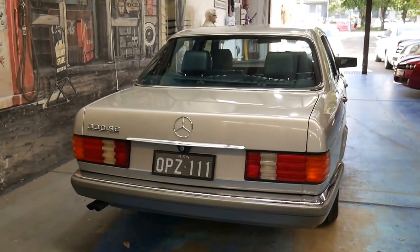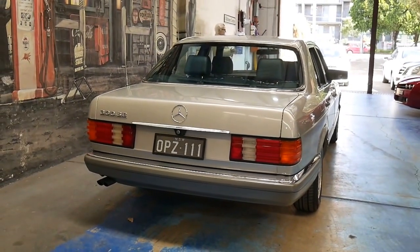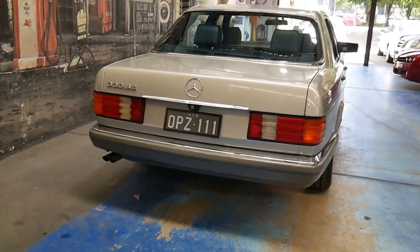This number plate OPZ111 is the number plate that was sold on this car when it was brand new, so they're the original plates.